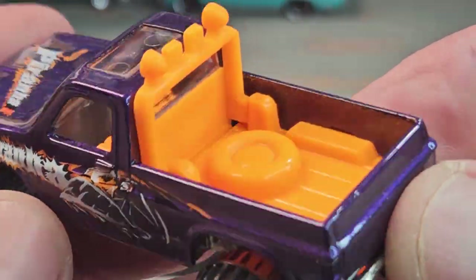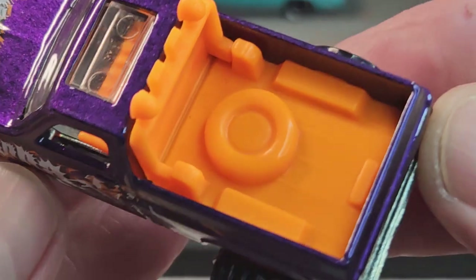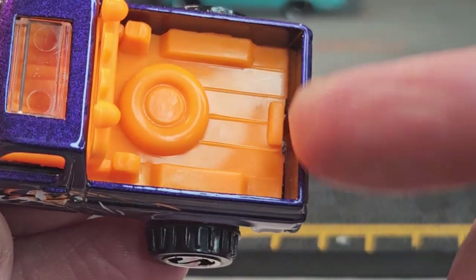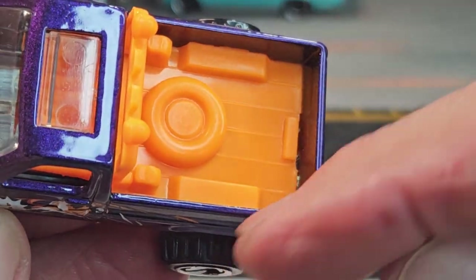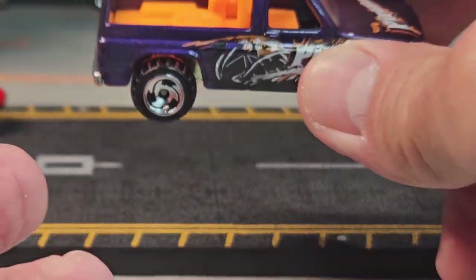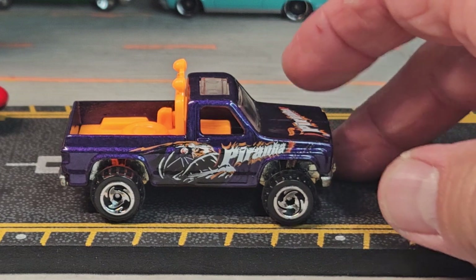This is the original casting — no steering wheels on these. I believe there's a couple different variations of the truck bed with a tool box in the corner, and that one's more valuable. But this isn't it — this is a $3 model.